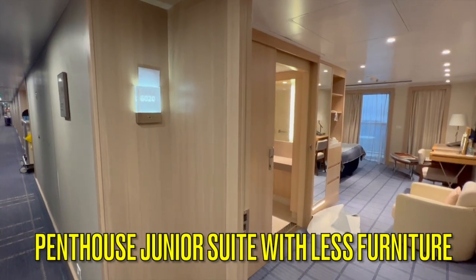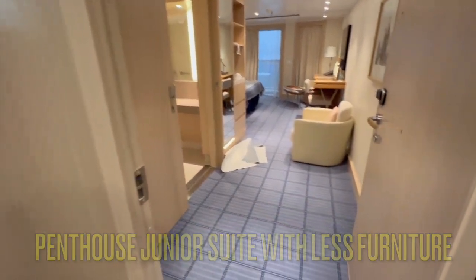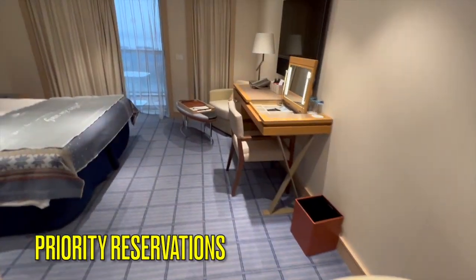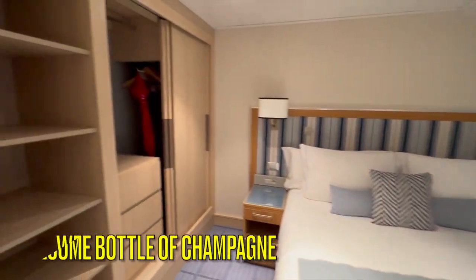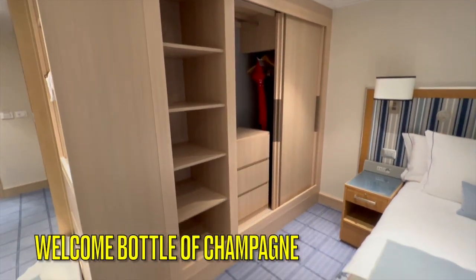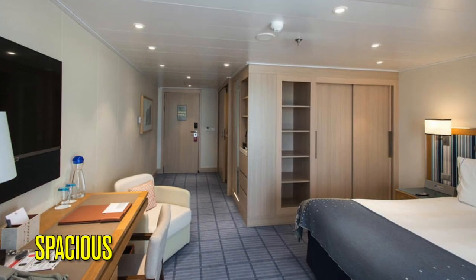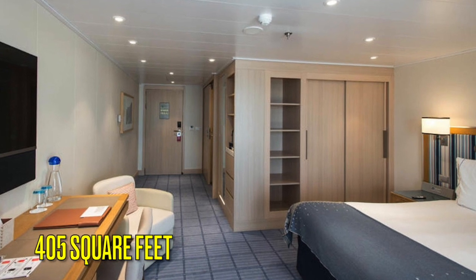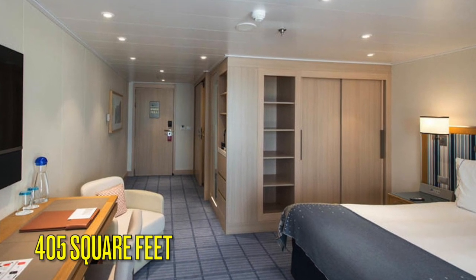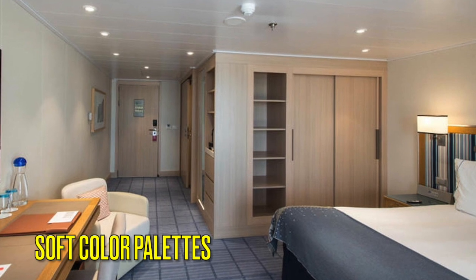Upon entering the cabin, you'll notice that there is a lot of privacy for most of your room from the hallway. Compared to the deluxe veranda cabin that we brought to you previously, this particular cabin has 50% more square footage, priority shore excursion and dining reservations, as well as a welcome bottle of champagne. The design of the room is very spacious, with the same square footage as a Penthouse Junior Suite but with less furniture. It also has modern design elements as well as soft color palettes.